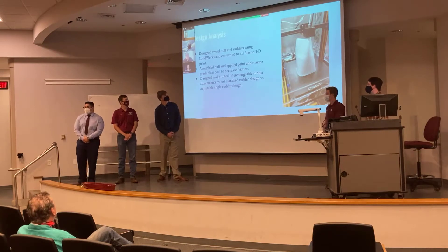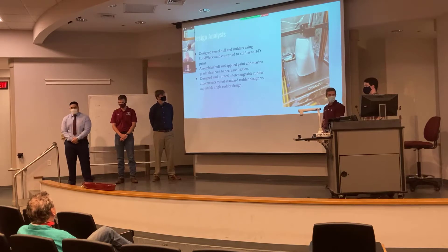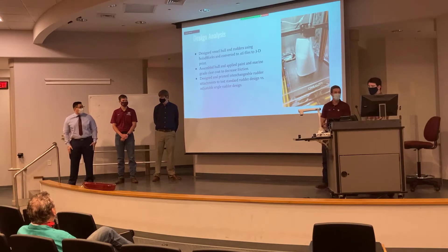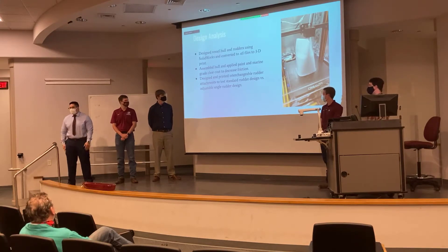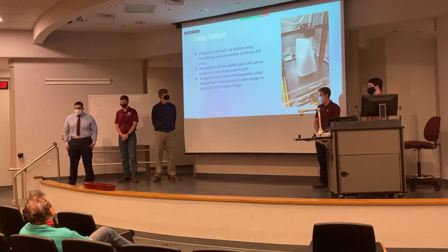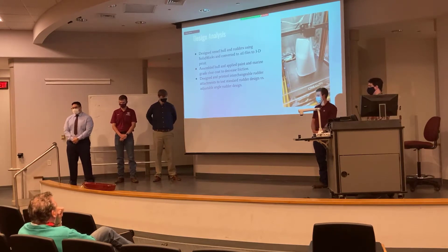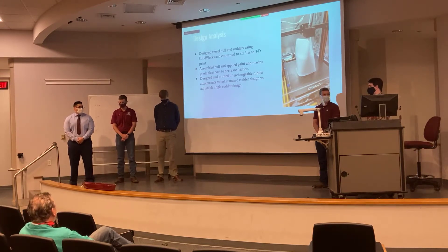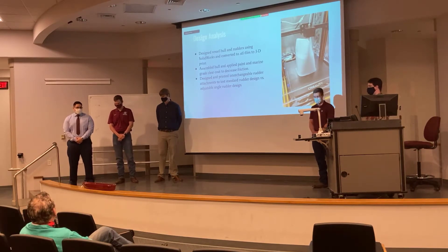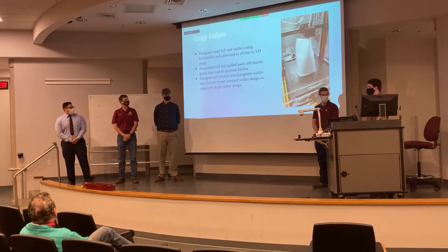Our team lead Josh was in charge of designing the 3D hull model. He converted it to STL files for 3D printing, and once assembled, we applied paint and a marine-grade clear coat to decrease friction. We chose the slanted, adjustable-angle rudder design because it was the most cost-efficient and effective design according to our research process.